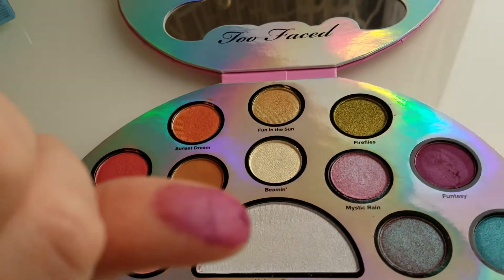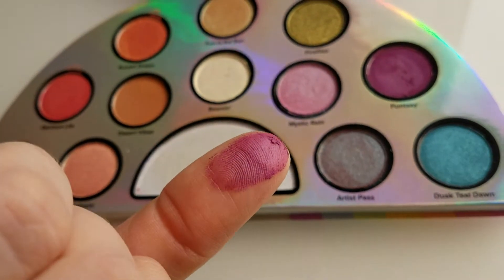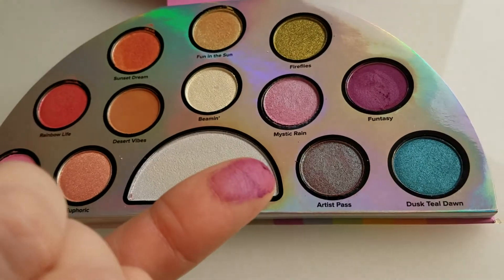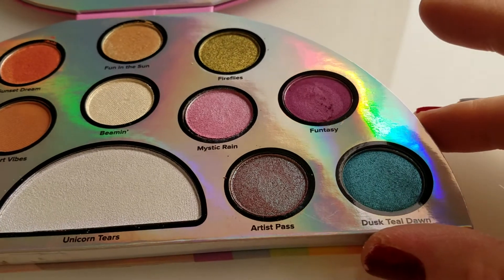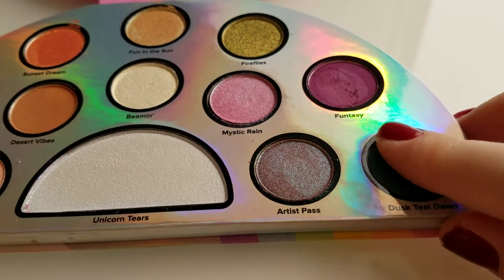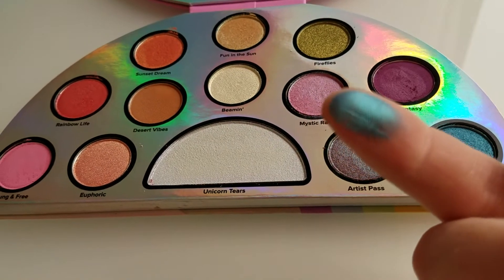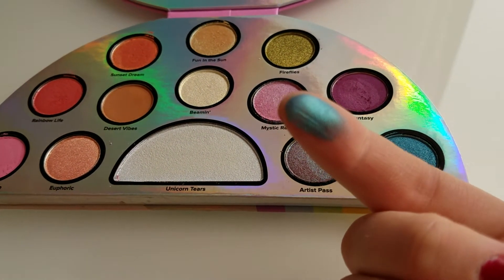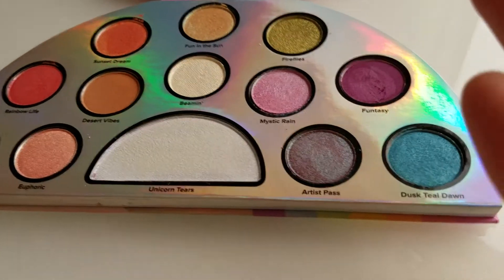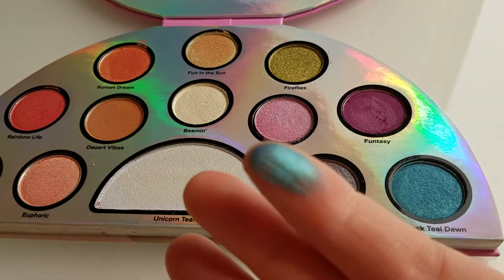Fun to See — you guys can see it has a little bit of shimmer there. Switching hands now. Dusk Till Dawn — I really love this shade, I wore it yesterday. It's really like a mermaid color. Really, really nice. There — you can see it better there.